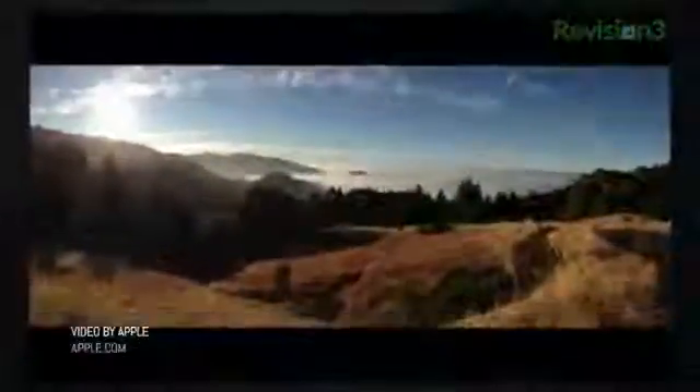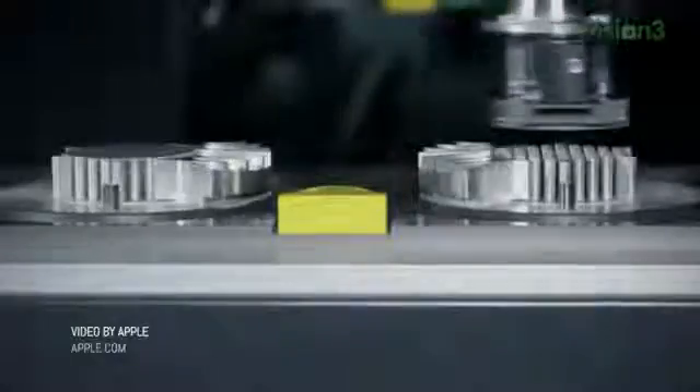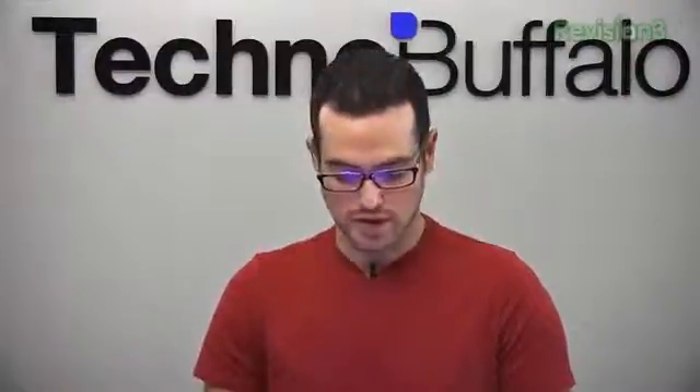The camera also got a big upgrade: 8 megapixel camera with backside illumination, hybrid IR filter, 5-element lens, f/2.4 aperture, dynamic low light, and a new sapphire crystal. It's going to result in 40% faster photo captures, can shoot 1080p video with improved video stability and face detection. The FaceTime front-facing camera is now also HD at 720p.